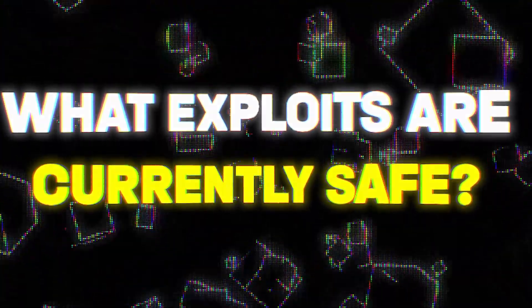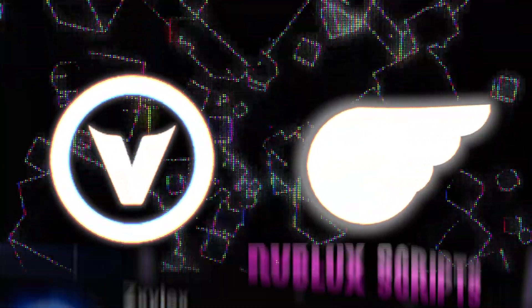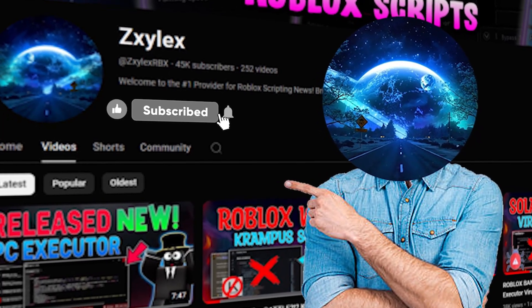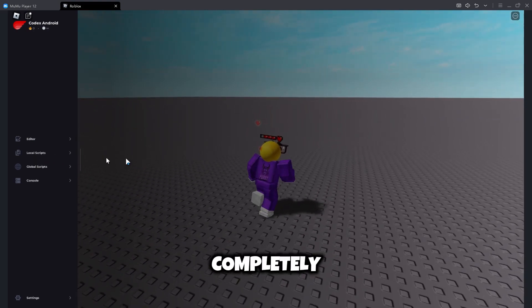So what exploits are currently safe? The safest Roblox executors right now are VegaX and CodeX. Tutorials to download these executors and instructions on how to use them are up on my channel. These executors are completely free, they fully bypass Byfron, and they are completely safe.